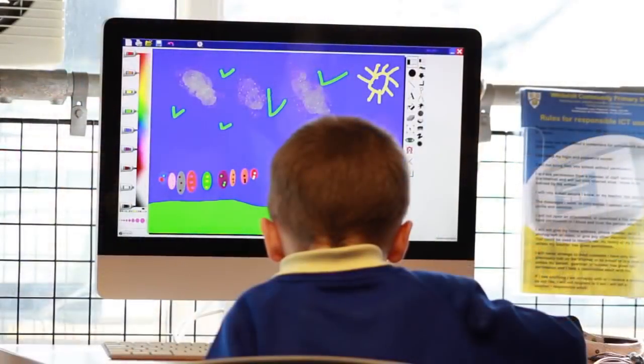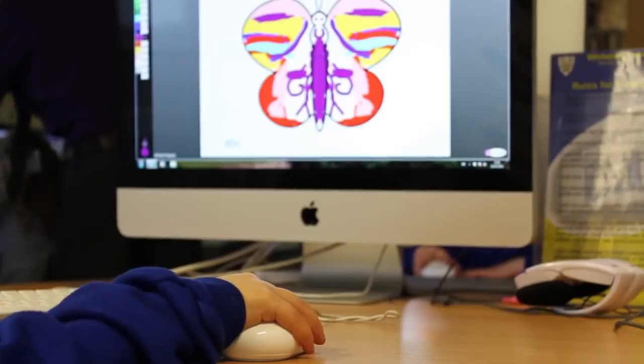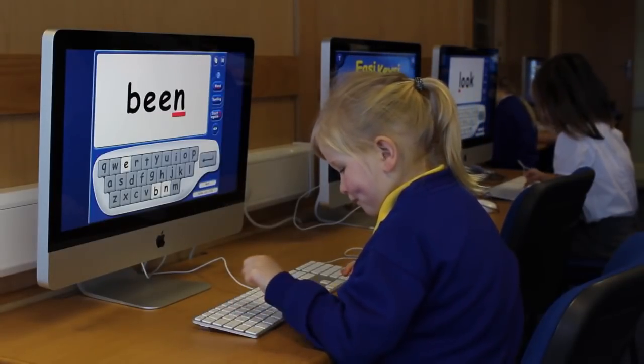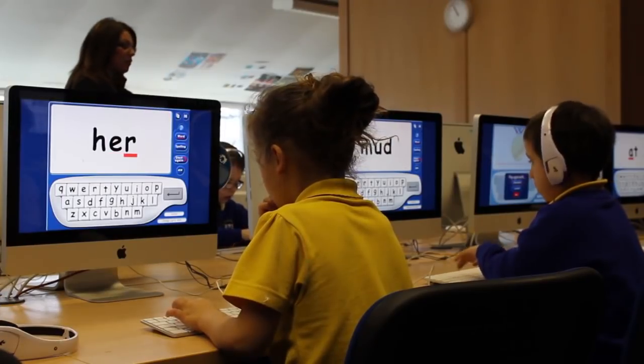VLEs are used to upload pupils' work and access homework, while engaging in social networking activities through the safe online VLE systems. They are versatile, motivated, and active learning tools, with the added functionality of learning while playing.